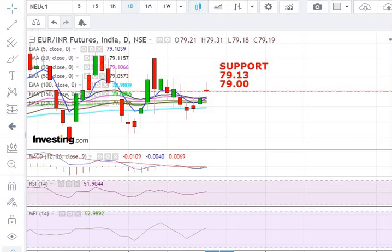The third and final support — after which you can see a further correction — is a very important level for the Euro vs. INR. As you can see on the screen, this level is 78.80. After that, you can see a further correction in the Euro vs. INR.